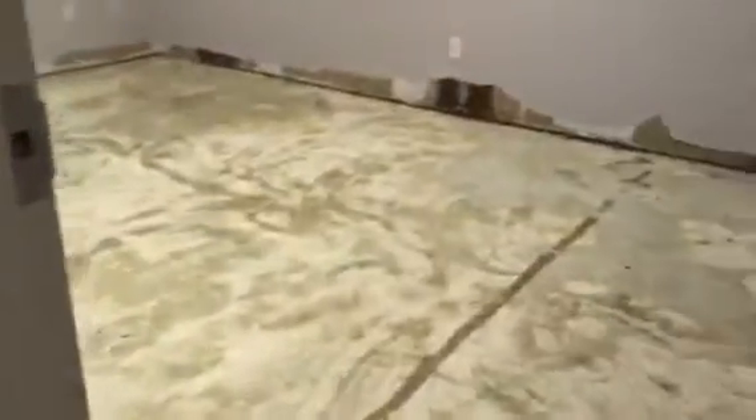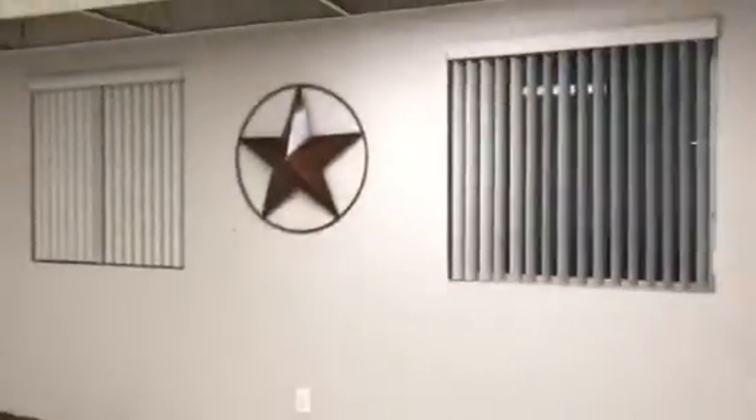This carpet was obviously glued down and the water softened it, and then as we walk on it, it tracks everywhere. Junior, this is your office — we've removed the ceiling panels that were wet and the baseboards.